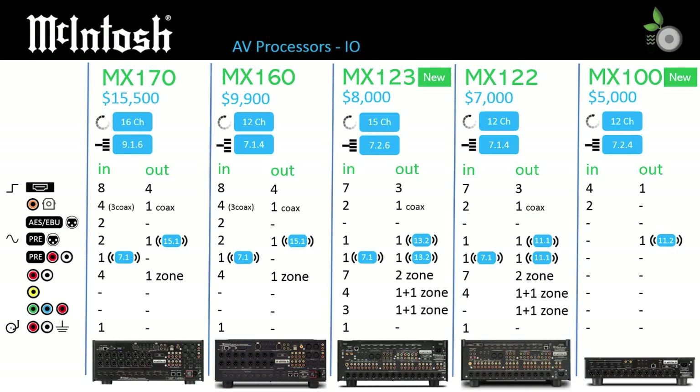The MX123 and MX122 both provide legacy support for component and composite video, not found on the other models, along with two output zones versus one on the MX170 and MX160. The MX100 has no analog inputs, and therefore is lacking the moving magnet phono input found on the other models. If your amps don't have balanced XLR inputs, you will need an adapter cable to pair those amplifiers with the MX100.